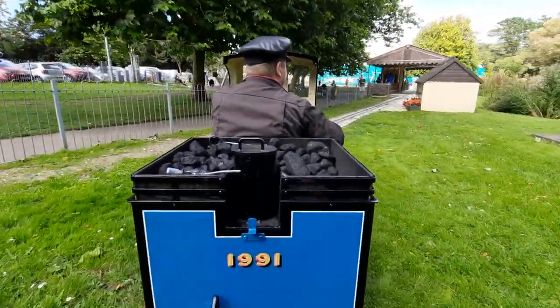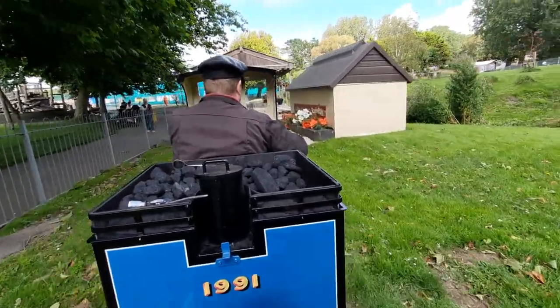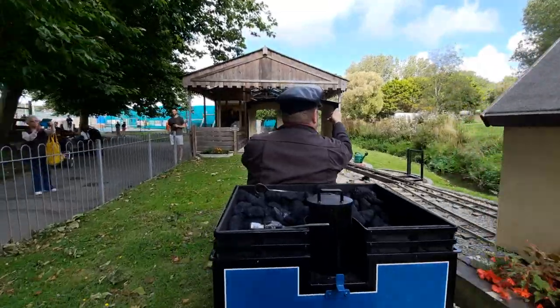So far the rail journey has been just over two minutes. The whole track takes about five minutes. It is the station — we're going to do a whistle!